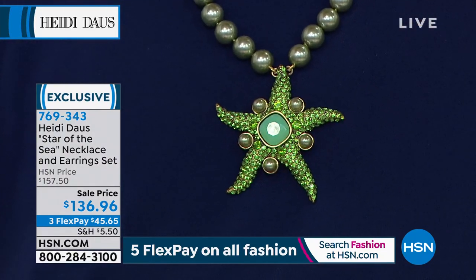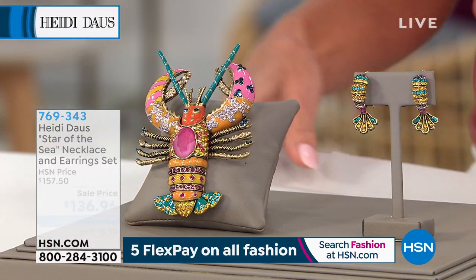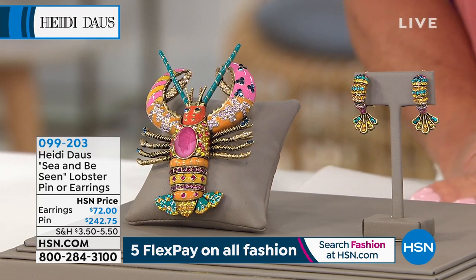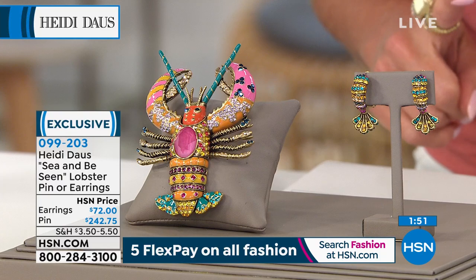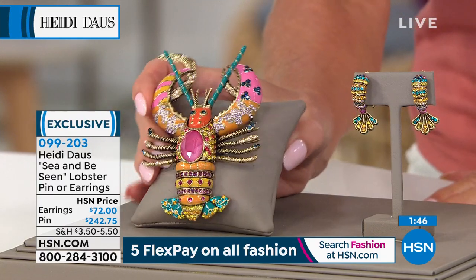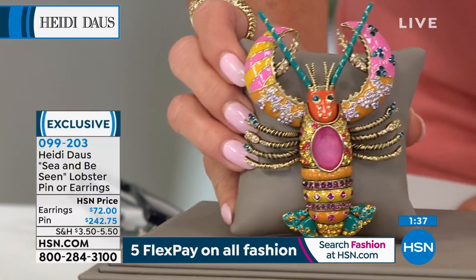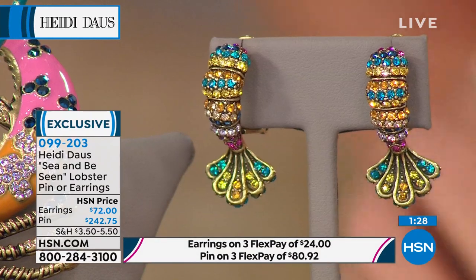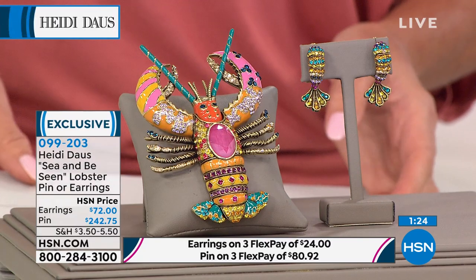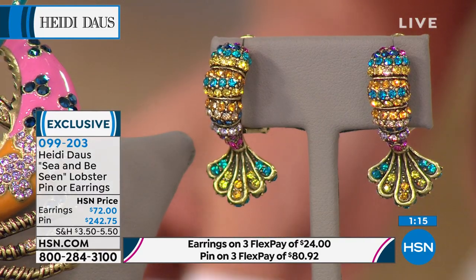Speaking of some of the cutest little pins and brooches — we could be televising in your backyard right now with all these cute little pieces — the seahorse, the starfish, and now the little lobster. Are these the cutest ever? You have the lobster pin with the enameling and all the stonework, coming in at just over close to 4 inches in length. And then the darling lobster claw earrings available in clip or Omega — they're $72.